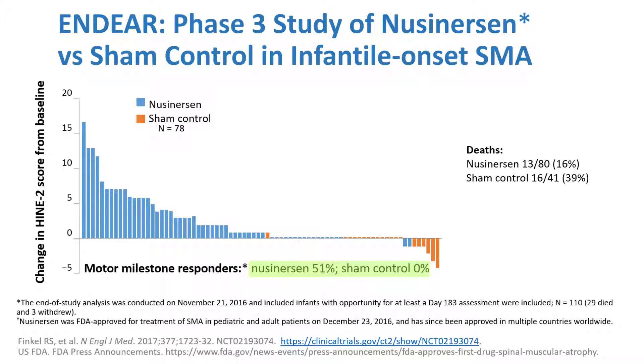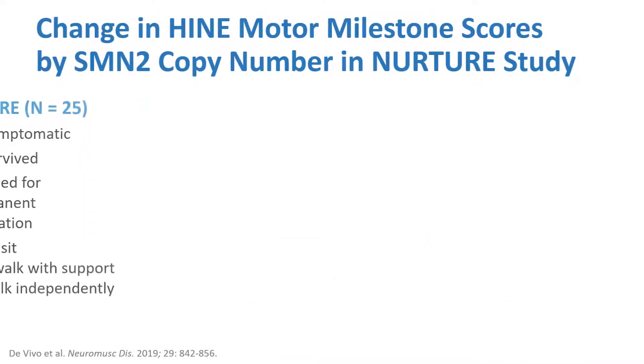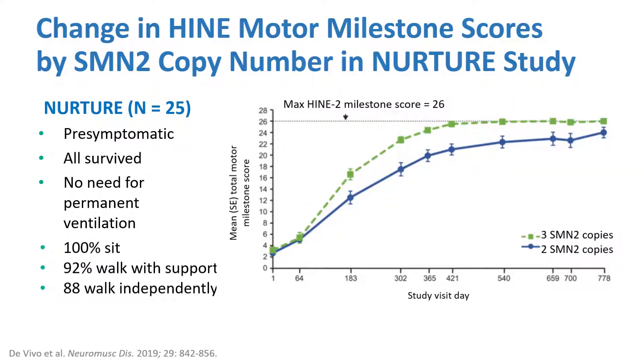Many of these children were eventually able to sit, but were left with deficits. However, if you treat early — and that's the NURTURE study — if you treat pre-symptomatically, with children under six weeks of age who had electrophysiology confirming no nerve compromise, all of them were sitters, effectively converting a Type 1 into a Type 2. 92% were walking with support and 88% were walking independently, representing relatively normal development.